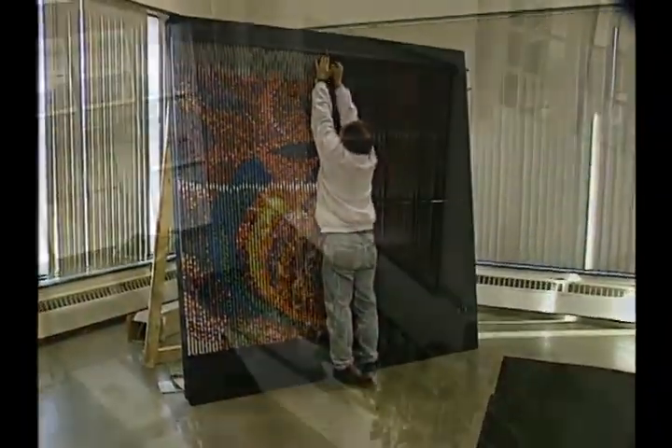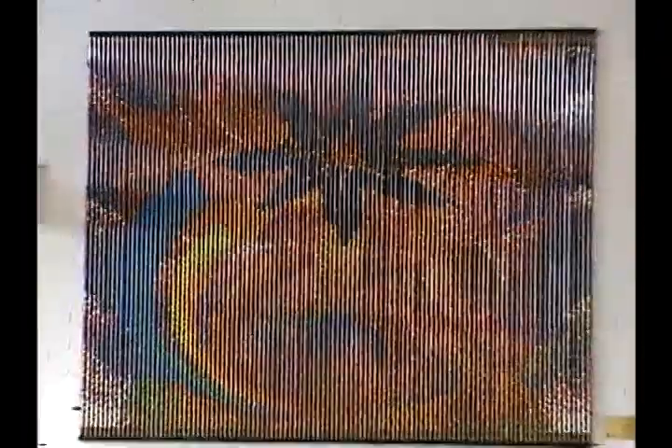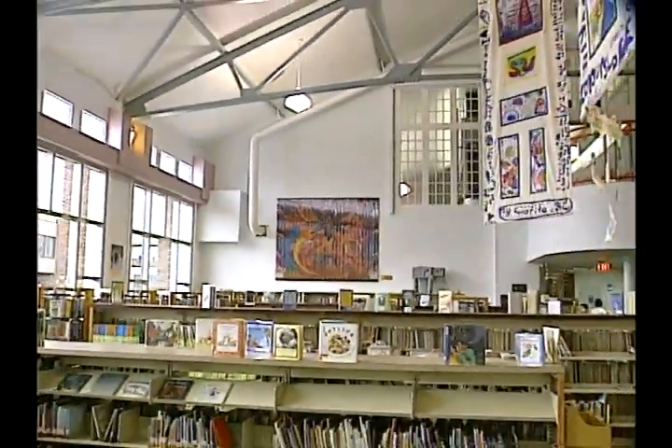The mural is complete and ready to be unveiled at its permanent home in the Red Deer Public Library. To me, it's still magical — I still can't believe it works.